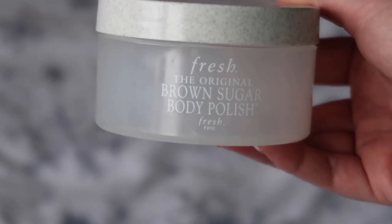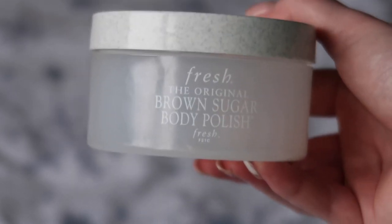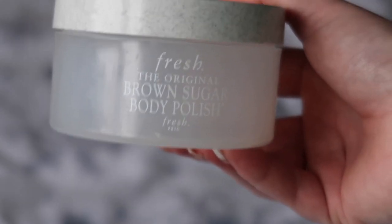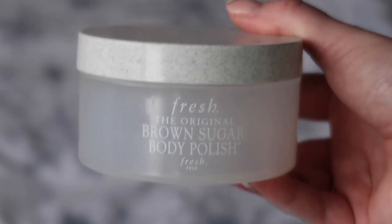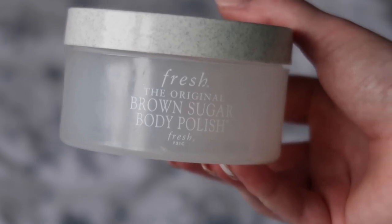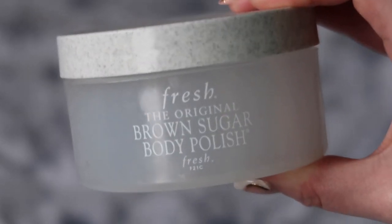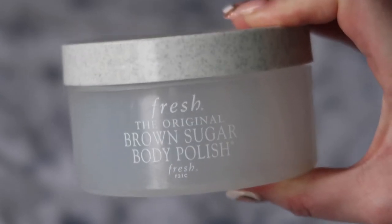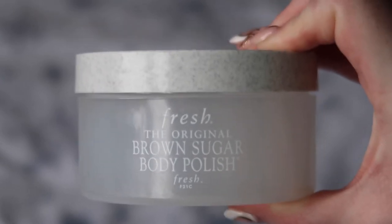My last product is the Fresh Brown Sugar Body Polish worth $39. This smells amazing and I really, really liked it. The texture was great — it's in an oil base and quite scrubby, which is what I like in an exfoliator. But again with Fresh, it feels quite expensive for what it actually is — a body scrub and exfoliator. So I don't think I'd be repurchasing this particular one.